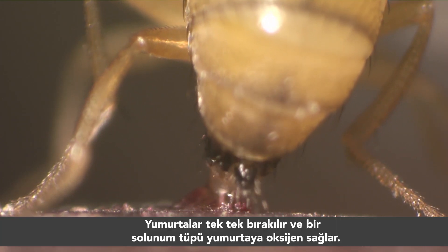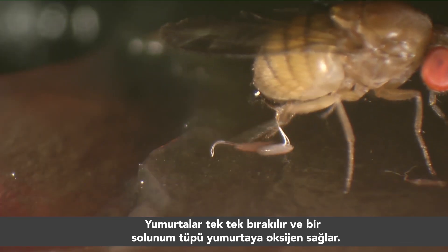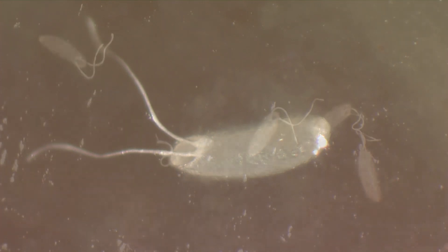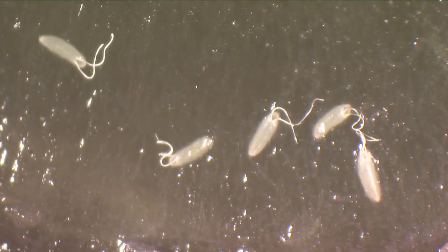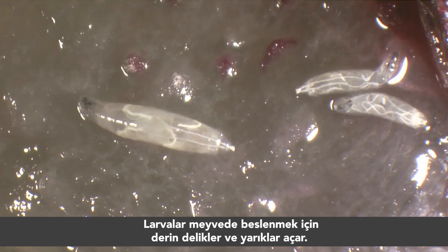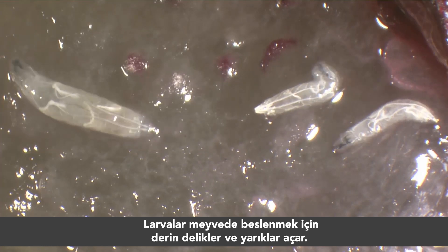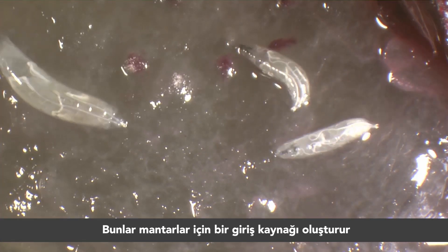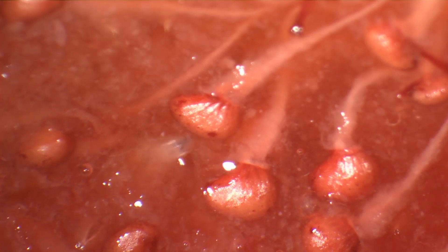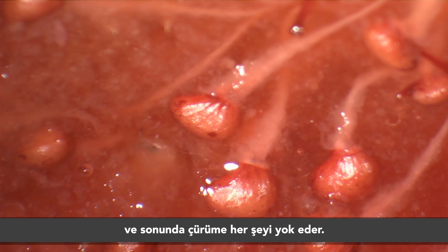The eggs are laid singly. A respiratory filament provides oxygen. The larvae cut deep holes and slits into the fruit to feed on the pulp — a gateway for fungi. Rot due to mold destroys everything.